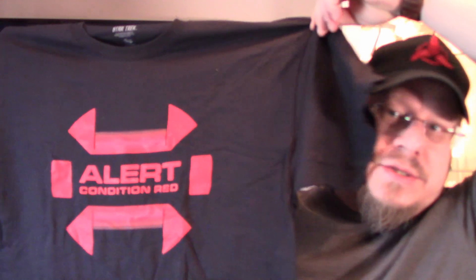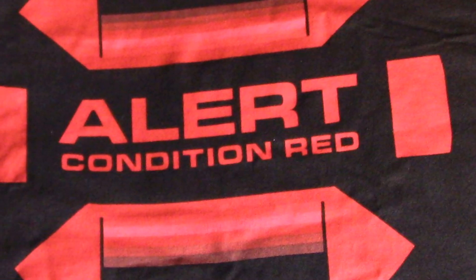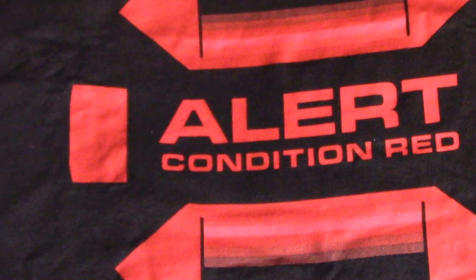Next thing, as usual in these boxes, we've got a t-shirt. This is a pretty cool t-shirt — this is the red alert t-shirt. Red alert — this is one I can wear when I do my rants. Alert condition red. The red alert shirt is very cool.